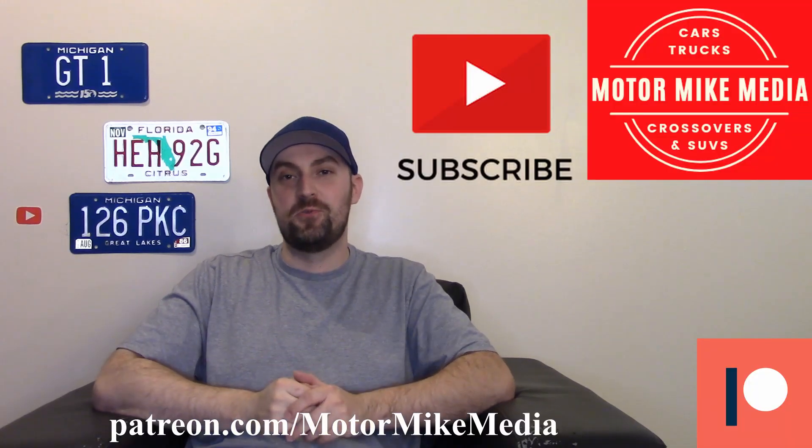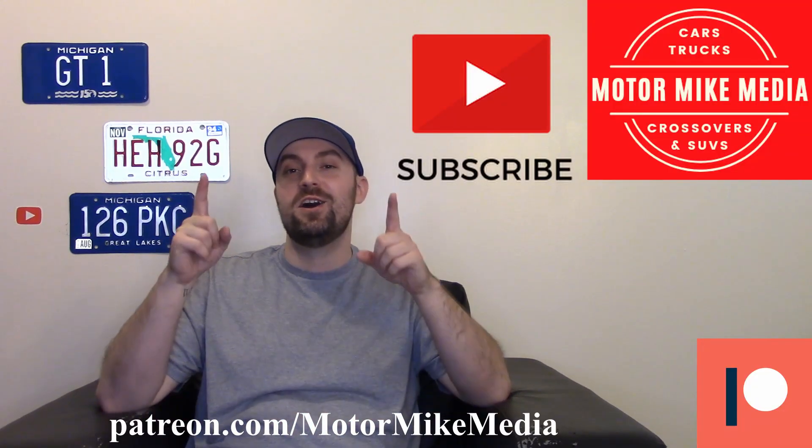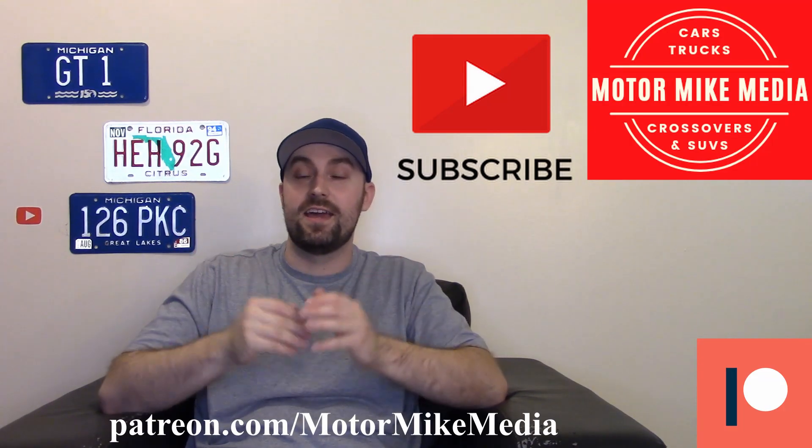Hello and welcome back to the channel everybody, and for new viewers, hello, thanks for watching. If you like what you see, please like, comment, subscribe — do all those good things. This is Motor Mike Media and as always I'm Motor Mike, and today we're talking about the 2022 Jeep Grand Cherokee.